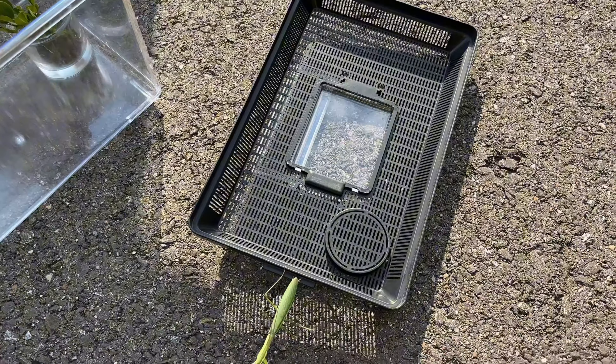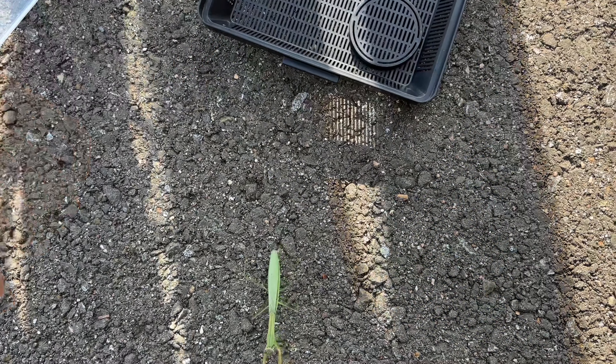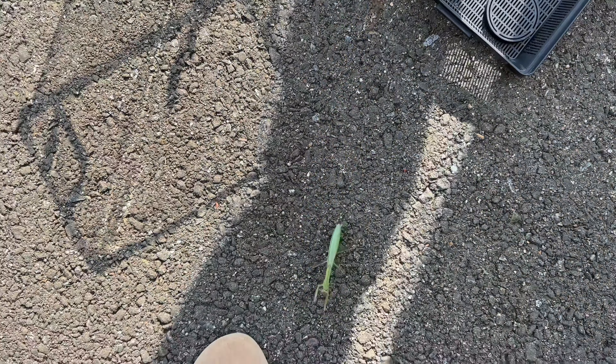Alex actually laid a cocoon of an egg sack here — I forgot what it's actually called. And we safely removed it and we're going to put it somewhere safe in a tree. We'll show you the sack later.